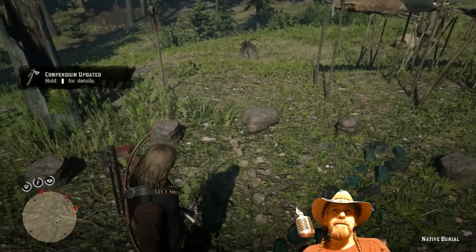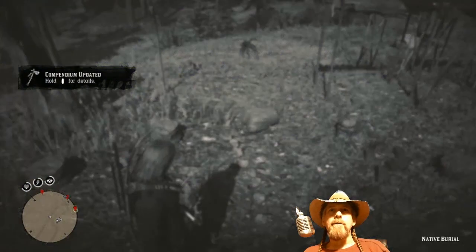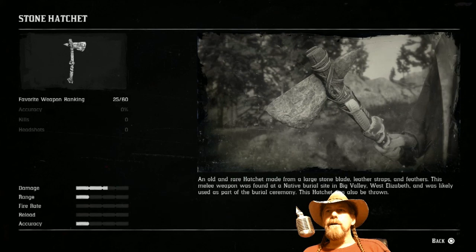The stone hatchet — let's go into the compendium and take a look. The stone hatchet is an old and rare hatchet made from a large stone blade, leather strap, and feathers. This melee weapon was found at a native burial site — we know, we were just there — in Big Valley, West Elizabeth, and was likely used as part of a burial ceremony. The hatchet can also be thrown. Damage is medium, about 53%, range is short, and accuracy is also not that great.